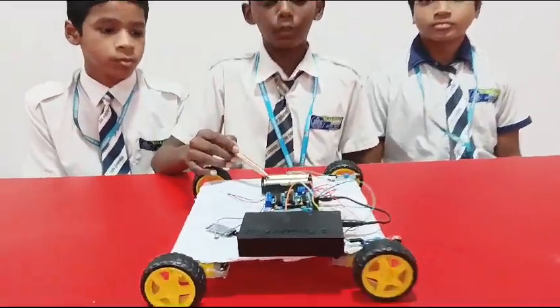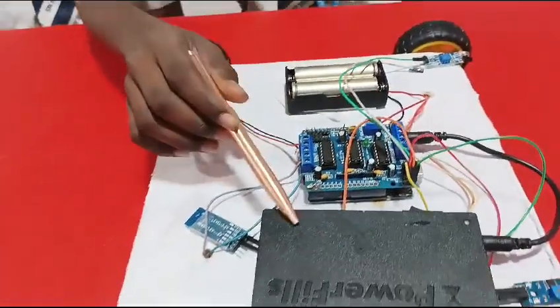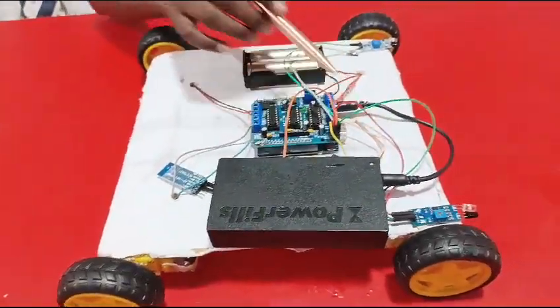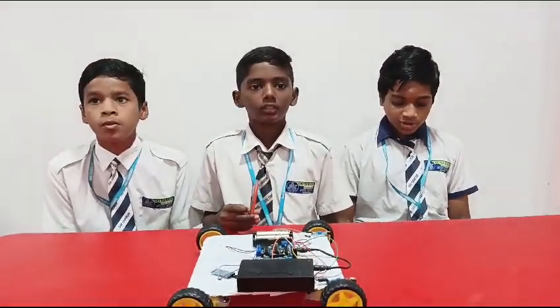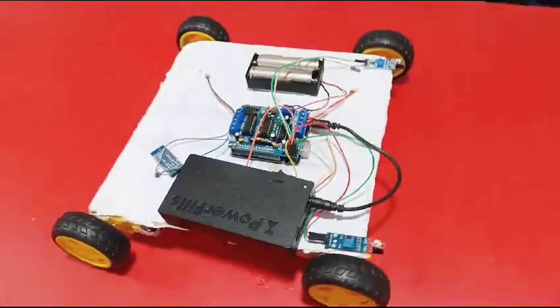Materials required: battery holder, Arduino shield, Arduino Uno, overflow, Bluetooth module, wheels, motor, IR sensor.